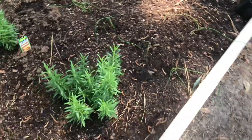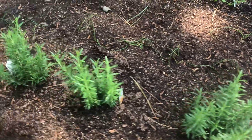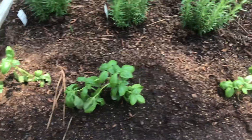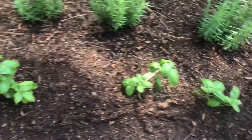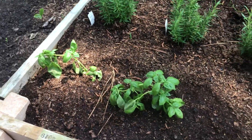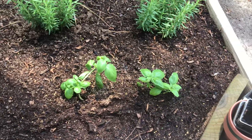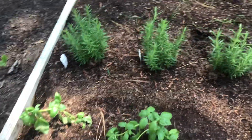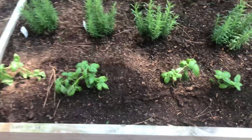So then I got four rosemary. And then this is a basil here. Basil's starting to look good. I know it's still leaning a bit, but it was completely laying flat. Now it's starting to perk up a little. So that's what I have in this bed.